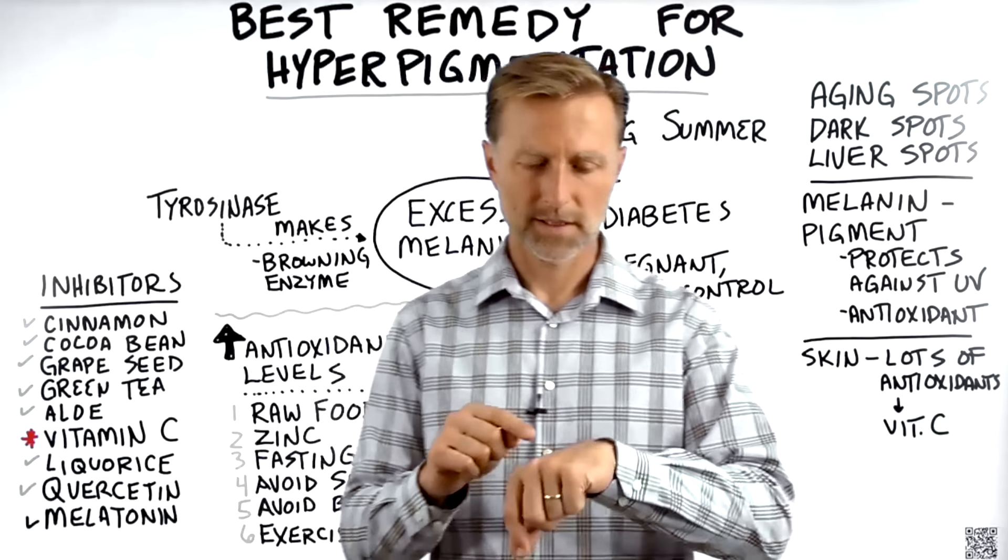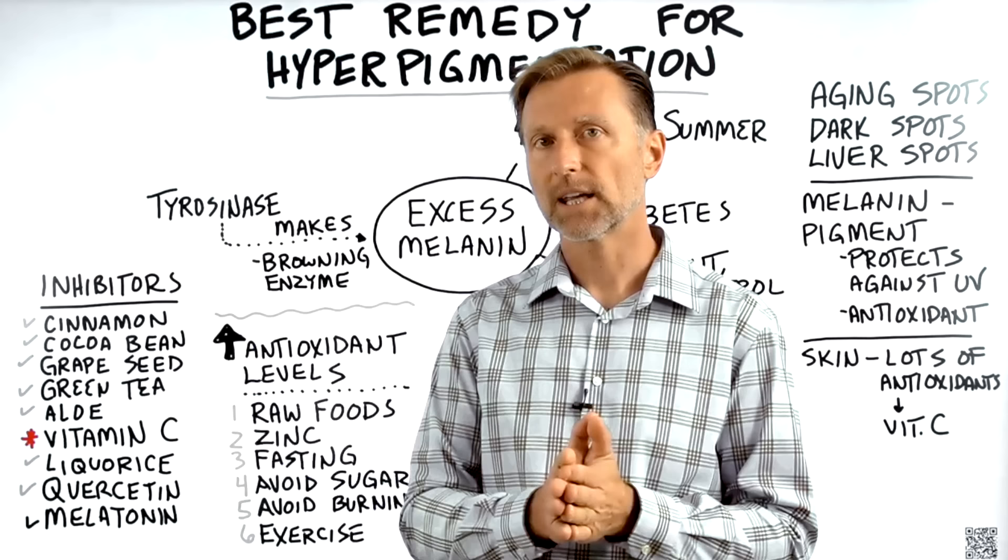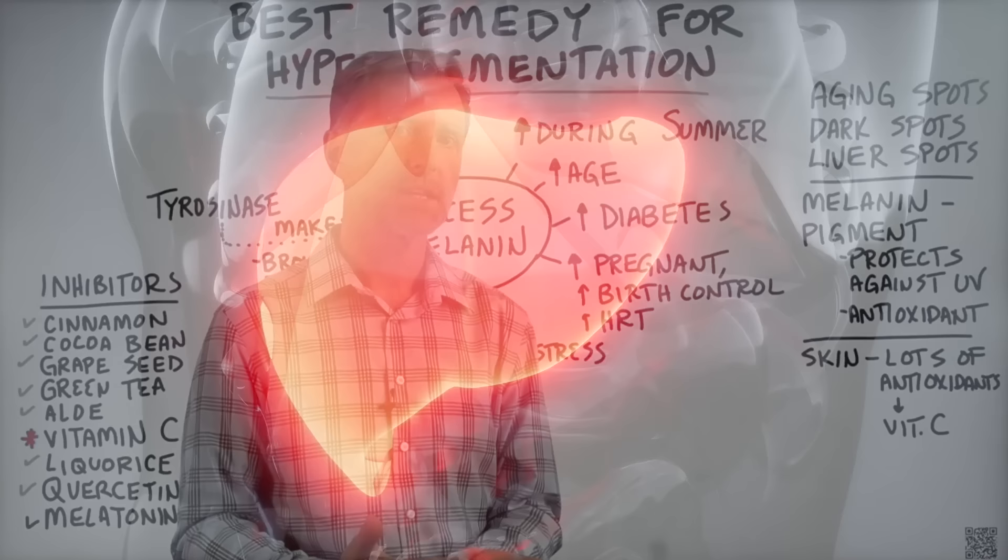You ever get those little aging liver spots on your skin? I'm going to show you how to get rid of them and what's behind them. You can call them aging spots, dark spots, or liver spots, but in actuality, it's not necessarily the liver that's causing those spots.